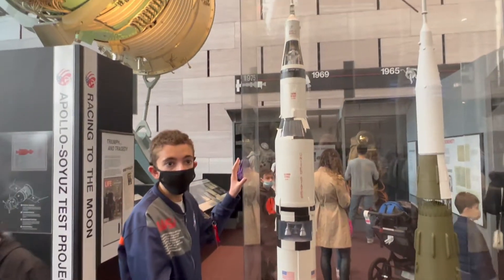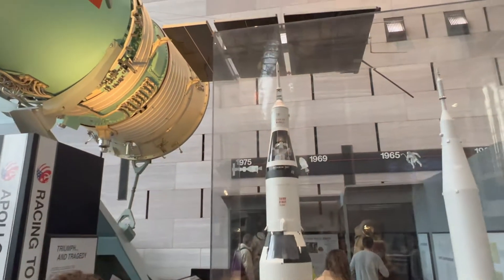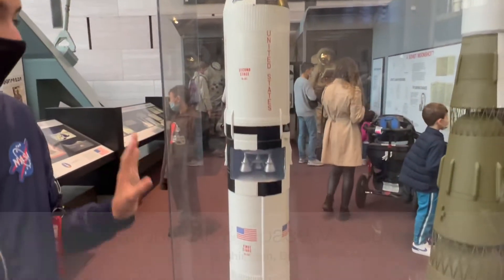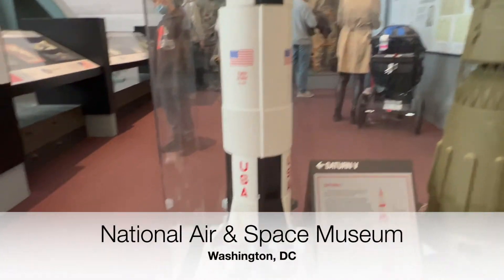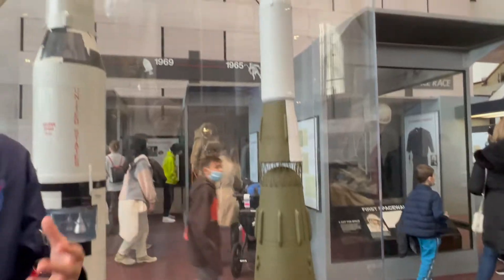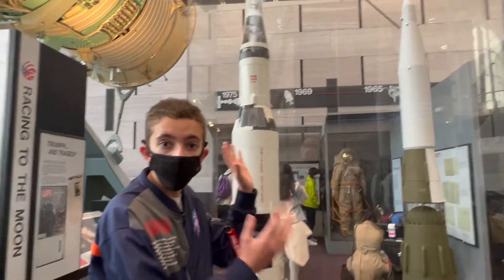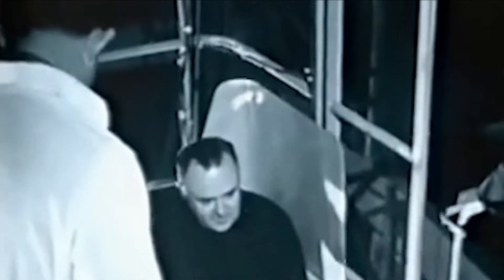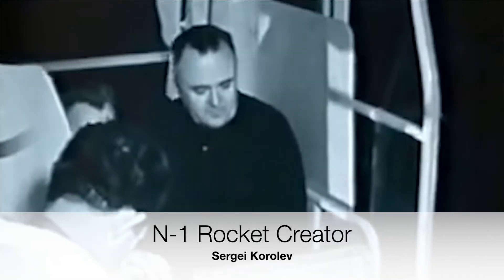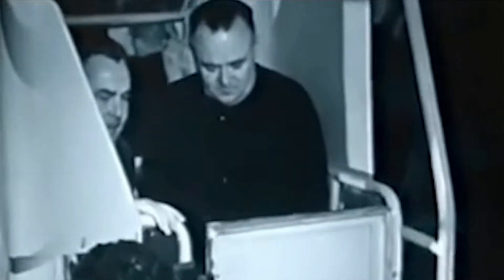A problem was that the Americans had a three-year head start on developing the Saturn V before the Soviets even started sketching the N-1 rocket. And Sergei actually died in 1966 when this was still in the development plan phase, so he never got to see it work or see all the details and flaws come out — because this was his rocket.